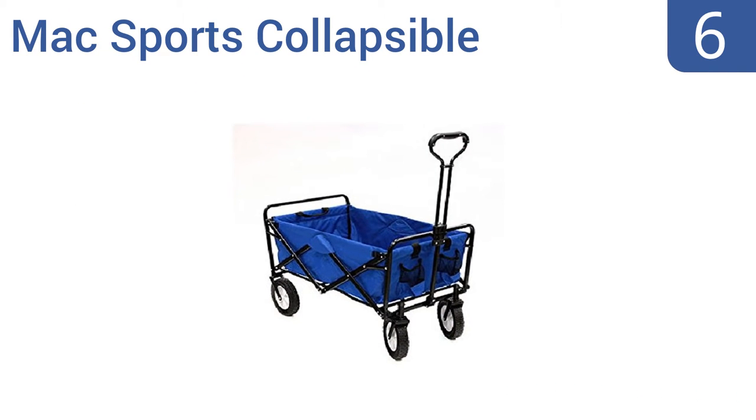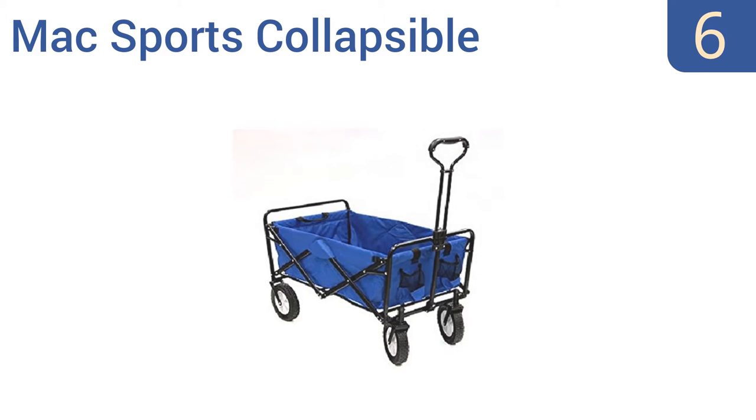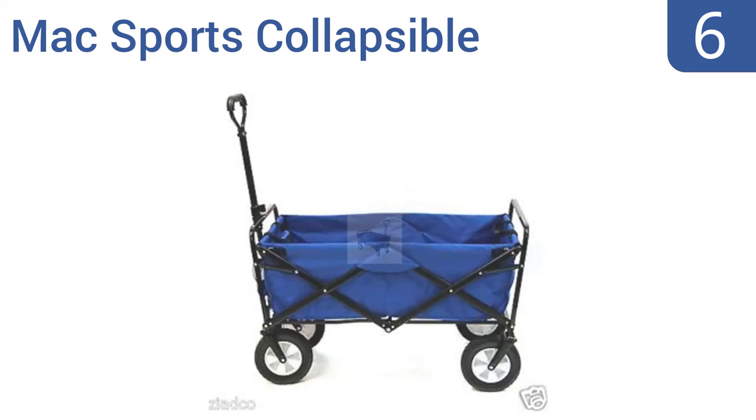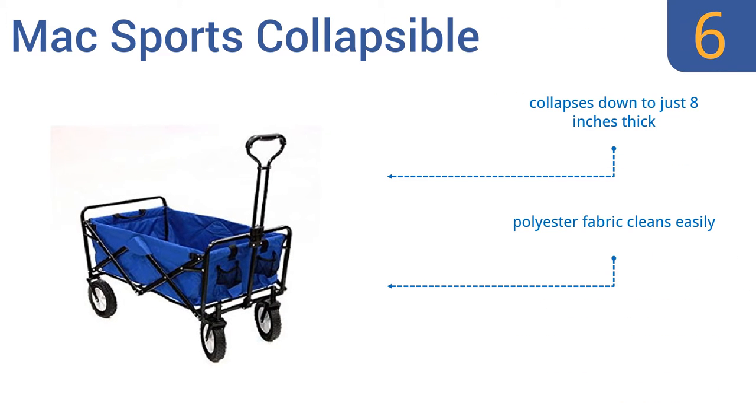Starting off our list at number 6, the Max Sports Collapsible Folding Utility Wagon is a great value and a great buy for those who will not use a wagon frequently. Take it along on trips to the park or the beach, but don't count on it for daily hard use. It's made from a polyester fabric that cleans easily and collapses down to just 8 inches thick. However, it's not high quality overall.